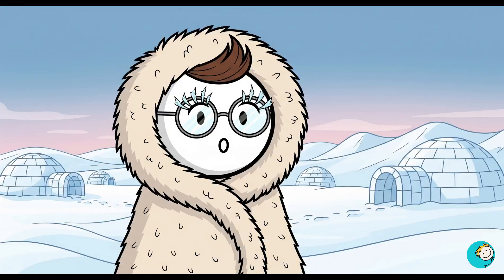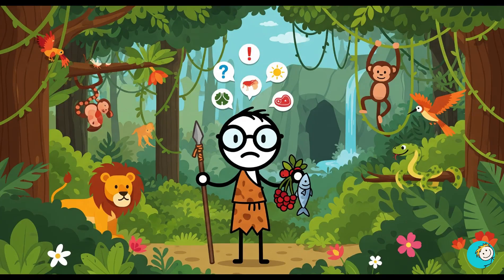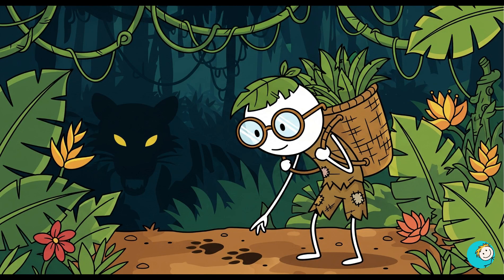In the Arctic, Inuit hunters could tell wind direction changes by how frost formed on their eyelashes. And here's something that should humble us — anthropologists believe ancient hunter-gatherers processed more information per day than most modern humans. They had to remember hundreds of edible plants, animal tracks, seasonal cycles, and weather patterns, all while avoiding predators.